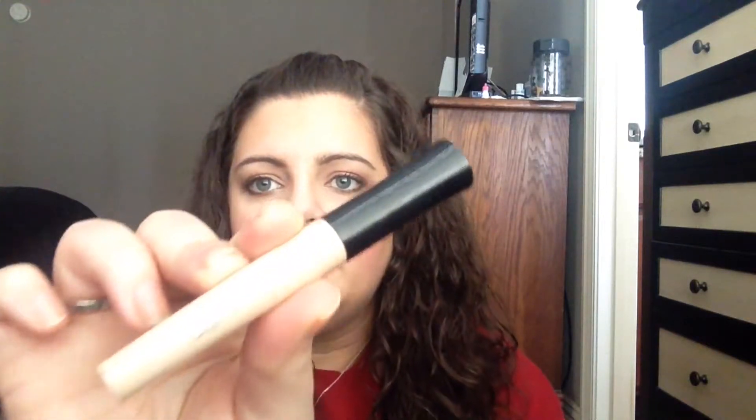Also, this is an eyelid primer — it's to put all over your eyelids to help keep your eyeshadows on. This didn't work for me but it does work for some other people on YouTube, so I thought I'd mention it. It's a dollar. I've also heard of someone using it on their eyelashes as a primer for their mascara, but like I said, this doesn't work for me though it does work for some people.